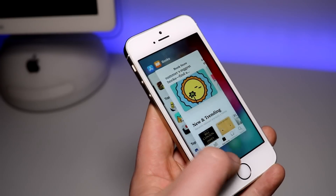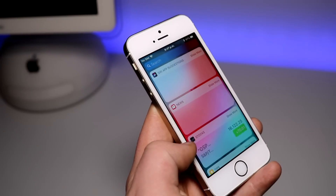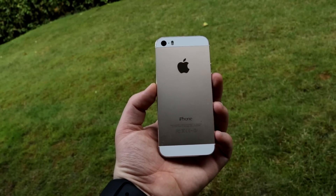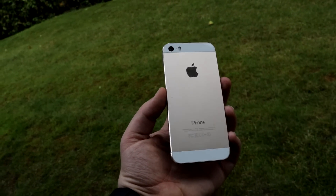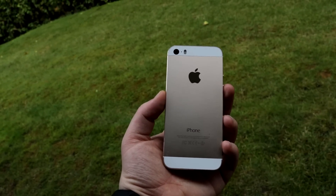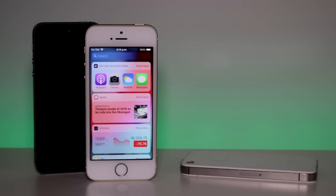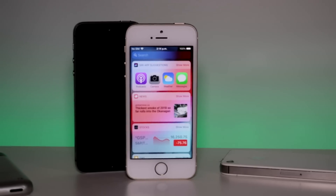iOS 12 feels fluid and it's optimized to get the most out of your iPhone or iPad, even if it's starting to get old. So let's quickly start with what iOS 12 exactly supports. If you have an iPhone 5S or newer, an iPad Air or newer, or the 6th generation iPod Touch, congratulations — you will be able to install the update. And what's neat is that Apple has really been trying to speed up these old devices, so phones like the 5S and the 6 may even feel faster on iOS 12 than they did on 11, which is very impressive.